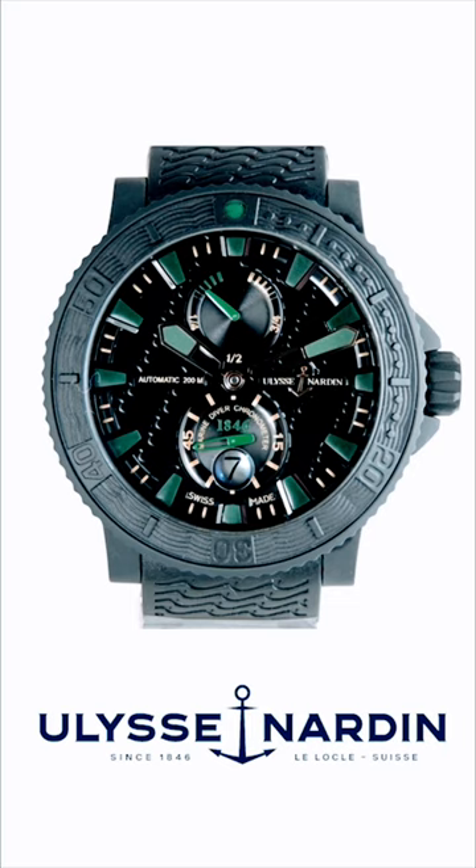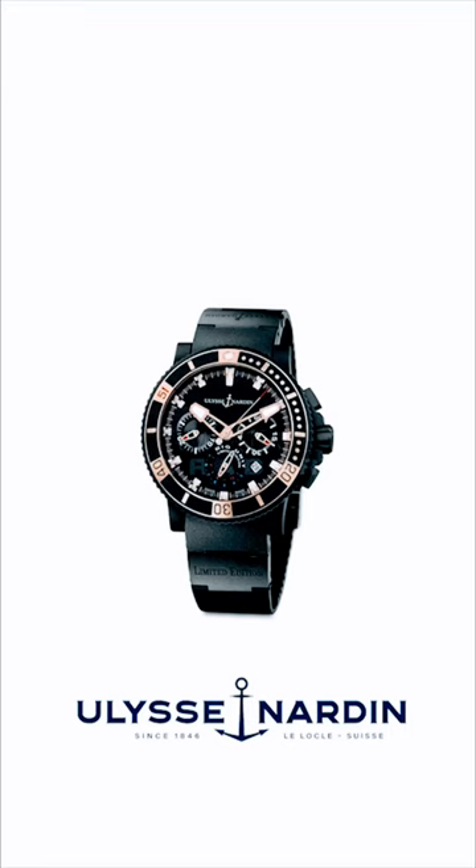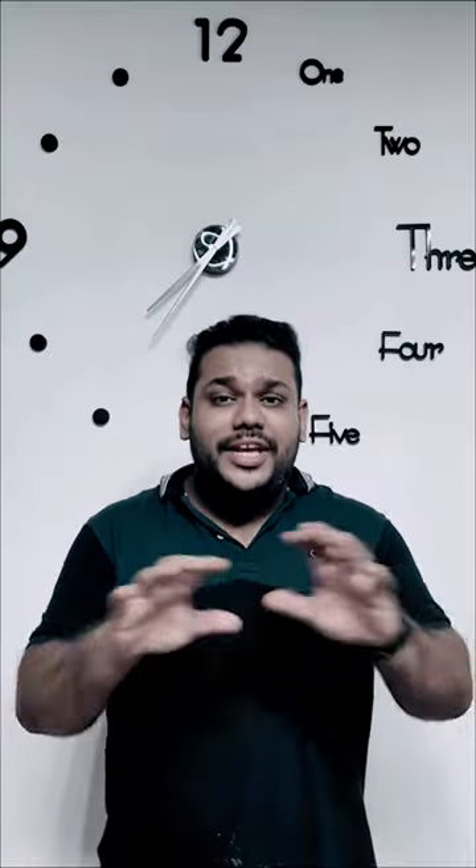This watch is called the Ulysse Nardin Marine Diver Black Sea. This watch is scratch-proof, and the Ulysse Nardin brand is well-represented in this market.